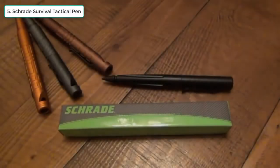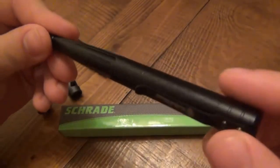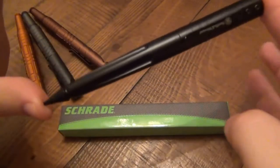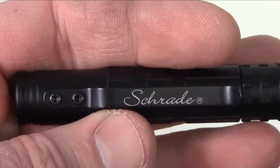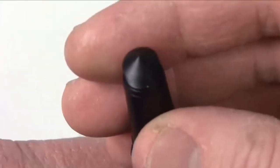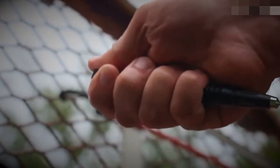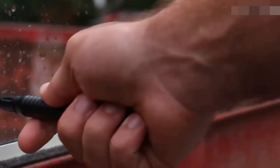5. Schrade Survival Tactical Pen. One of our favorite tactical pens on the market, the Schrade Survival Tactical Pen features a lightweight anodized aluminum body, a whistle, a replaceable ink cartridge, a built-in glass breaker, and an incorporated fire starter, rendering this tactical pen the top choice for outdoor enthusiasts.